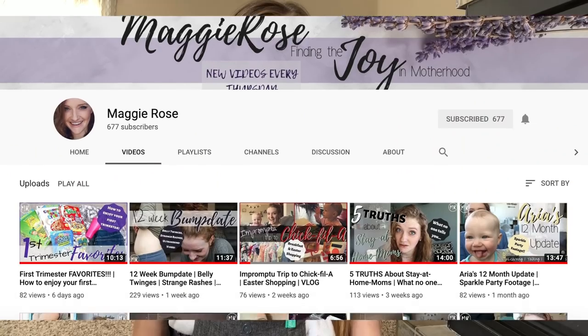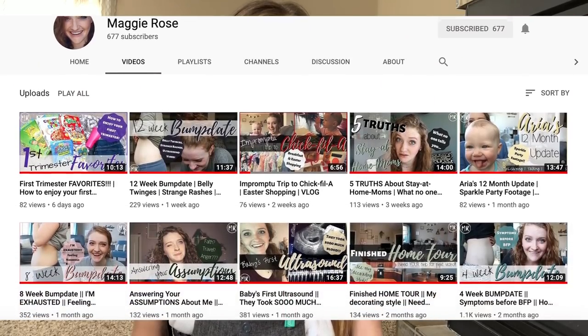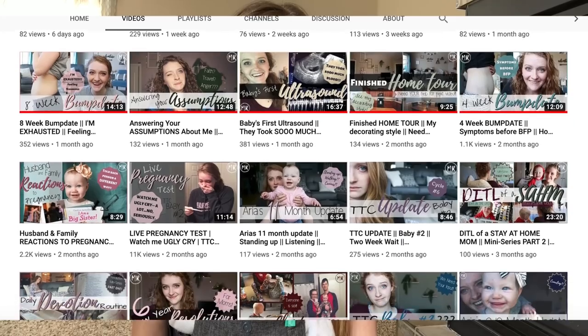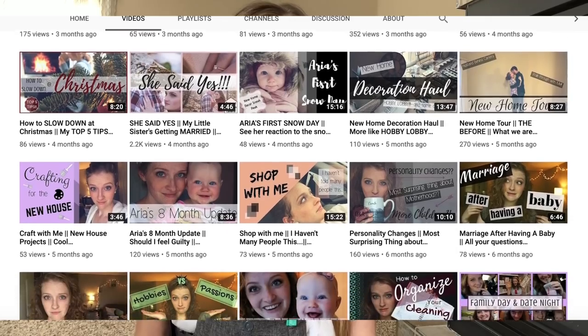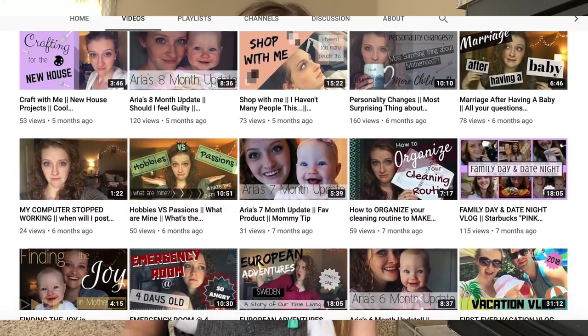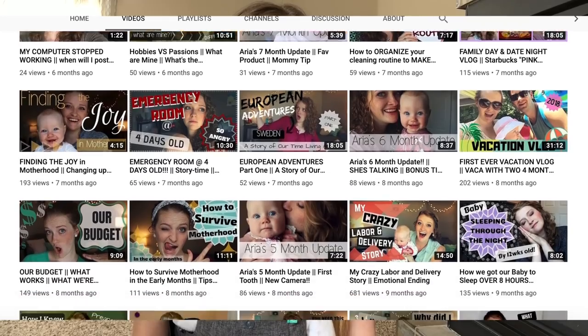Before I get started, I do want to mention that this video is in collaboration with a good friend of mine. Her name is Maggie Rose. She is also another YouTube mama. She has a beautiful one-year-old daughter named Aria, and she is currently pregnant with baby number two. She does pregnancy updates and mommy videos, just like I do here on my channel. She is also doing a video on her channel — her favorite baby products from birth all the way through the first year. I will put a link to her channel and her video down in the description box below. I have a pretty good feeling that if you guys like what you're seeing on my channel, then you are going to love what you see on her channel as well. So today I'm going to share with you my top 10 newborn essentials and must-haves.